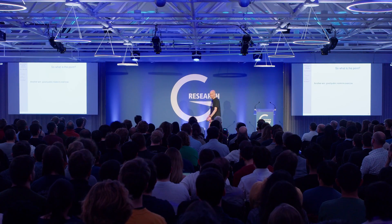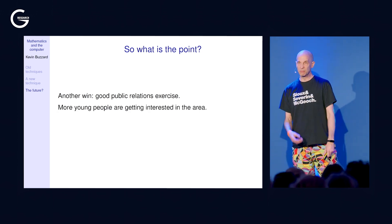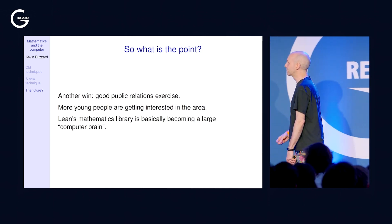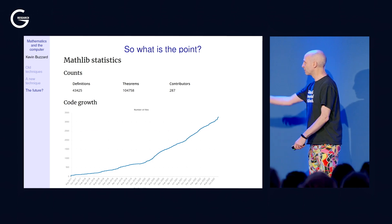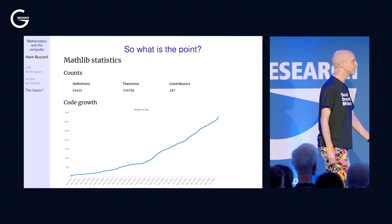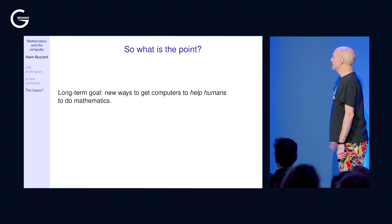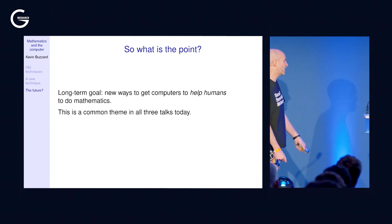Another win was the public relations effect: these tools really are ready. Doing something new and fashionable with computers attracts more young people to the area, and Lean's maths library just grows. Over the last five years we've hit 100,000 theorems and a million lines of code. There's a big kink in the growth graph — that was COVID lockdown, and we had a good lockdown because people were stuck in their rooms. The long-term goal is new ways of getting computers to help humans do mathematics — a common theme across all the talks today.